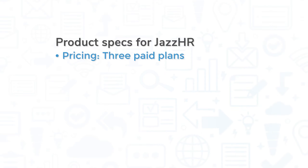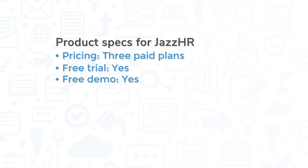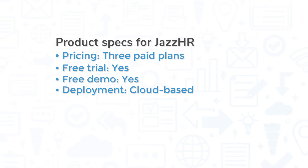Jazz HR comes in three paid plans with the option to extend the system's functionality through paid add-ons. The company offers a 21-day free trial if you want to test drive it, and you can request a free demo from the Jazz HR website. This is a cloud-based solution, so you can access it via a web browser or through the mobile application for iOS and Android devices.